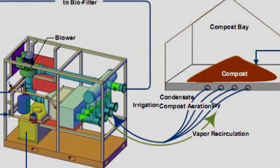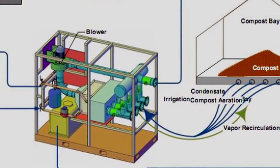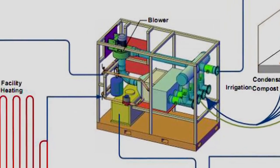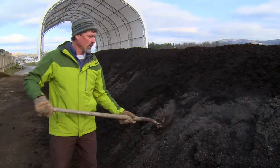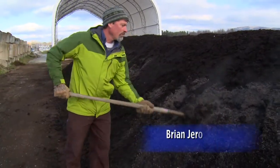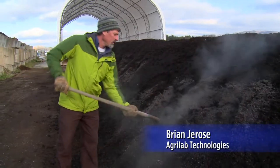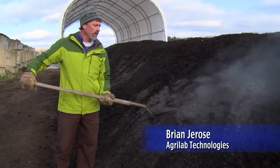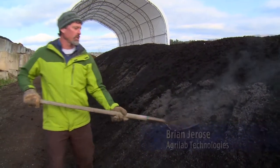AgriLab Technologies offers the most efficient aeration and heat recovery system to save your farm and compost site money and make better compost. Here we are at a typical compost pile, and by digging into this pile you can see how much energy is in the core of this pile through the natural decomposition process.